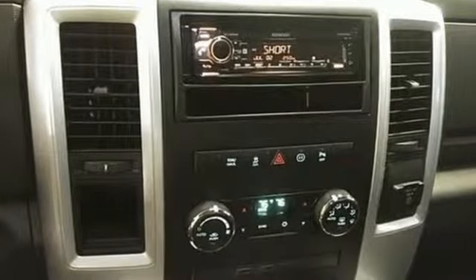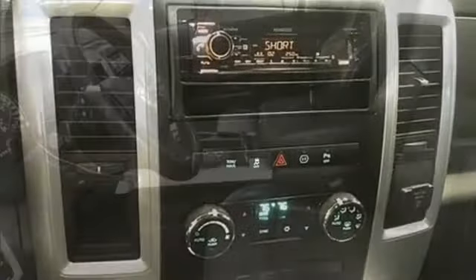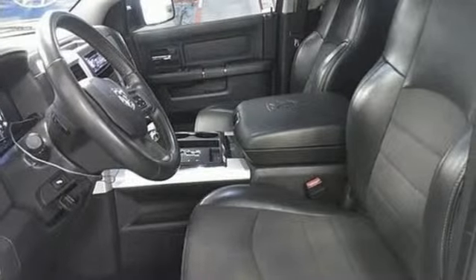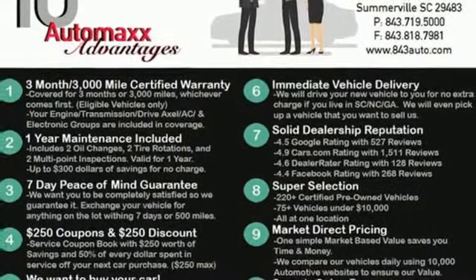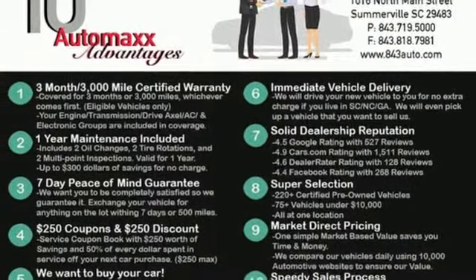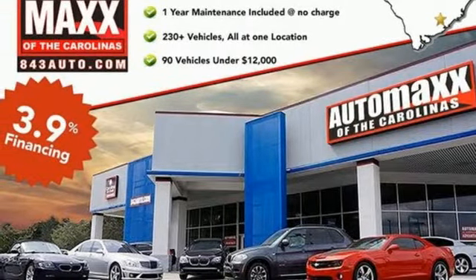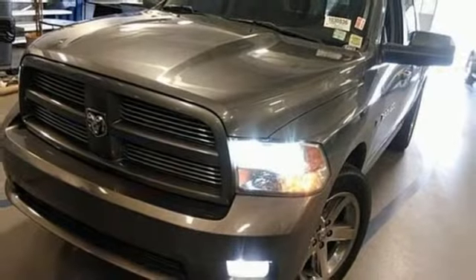Automatic transmission, heavy duty shocks, Hemi engine, aluminum wheels, Bluetooth wireless audio streaming, power heated mirrors, leather steering wheel, rear wheel drive, auto dimming rear view mirror, and auto dimming mirrors. Ram gets the job done.